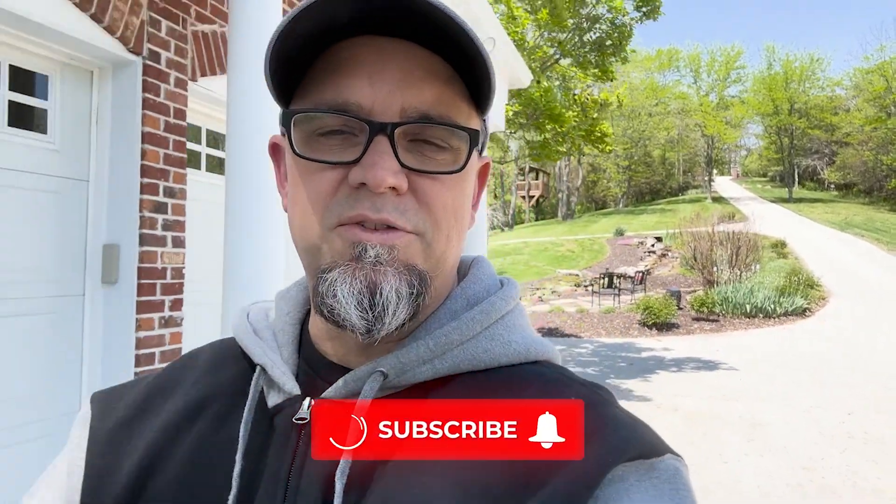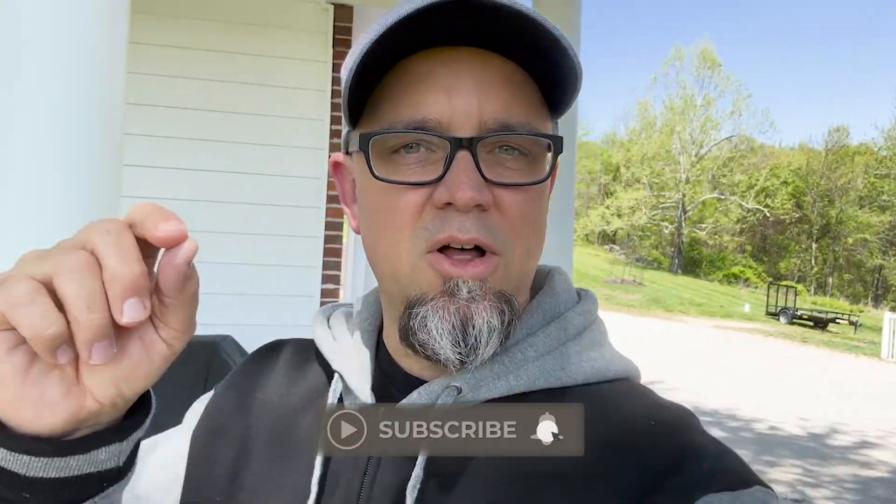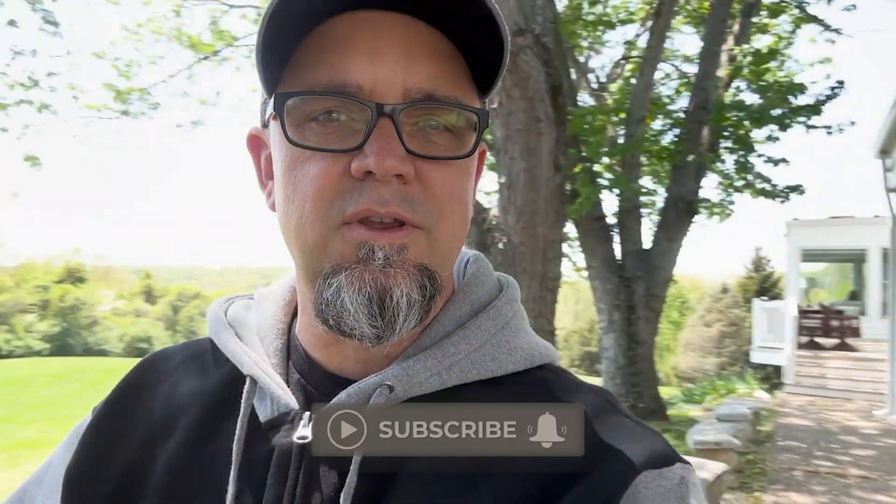Hey guys, thank you so much for watching these videos. If you like my channel at all, please hit the subscribe button and click the notification bell so you get notified when new videos come out. Really appreciate it. If you like this video, please give me a thumbs up and comment down below.